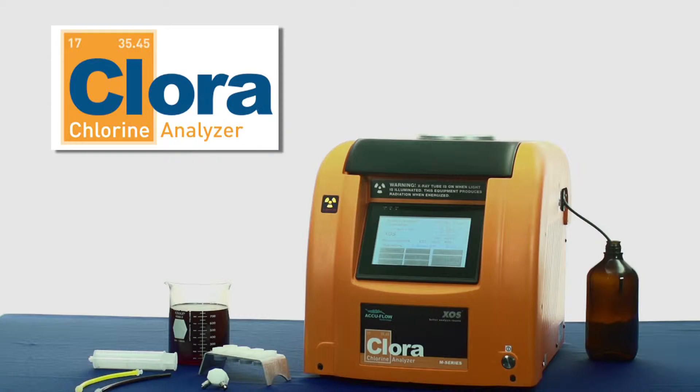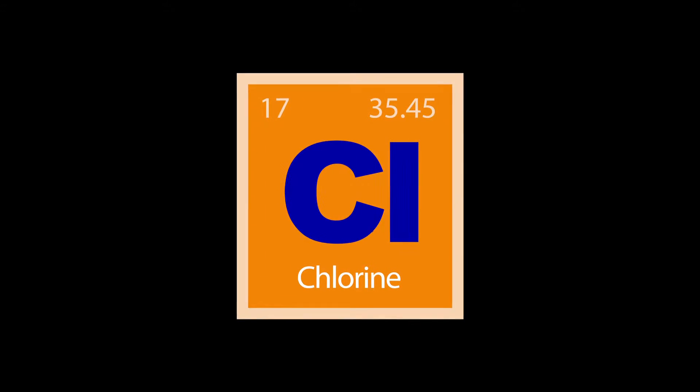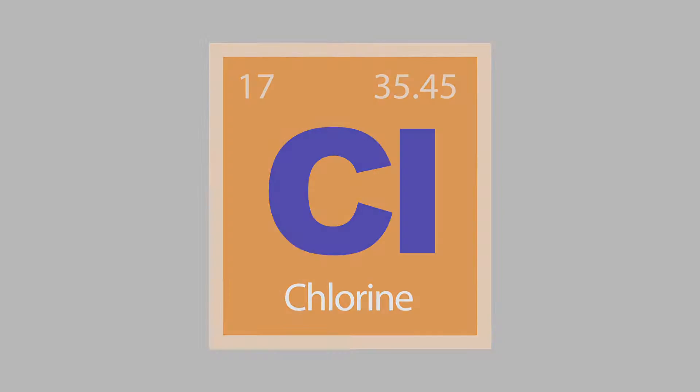Demonstrated here on the Chlora Analyzer. The Chlora is a single element analyzer that provides superior measurement of chlorine in petroleum products, including oils and powders.